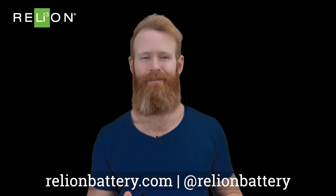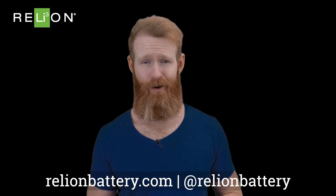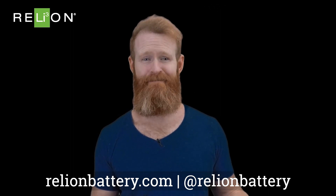When looking to upgrade or overcome your battery troubles, lithium is the clear winner when it comes to cold weather. That's it for today. Thanks for watching.